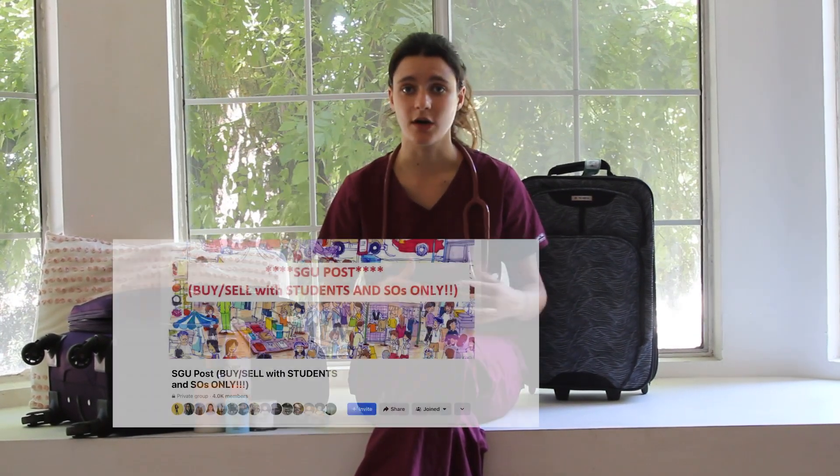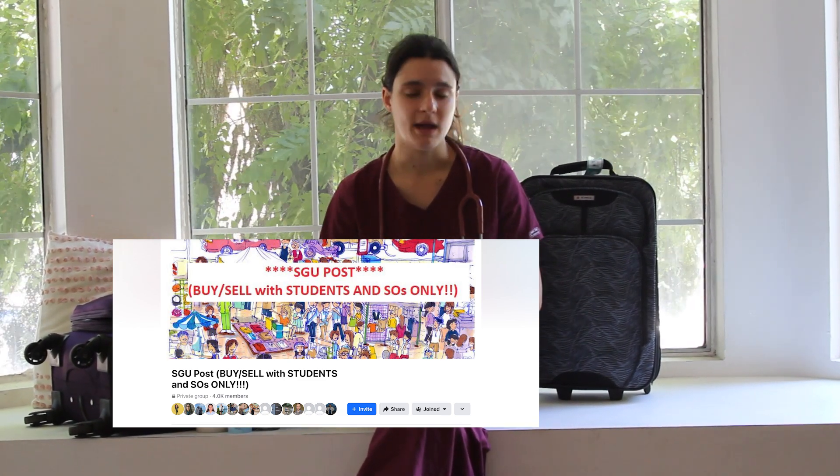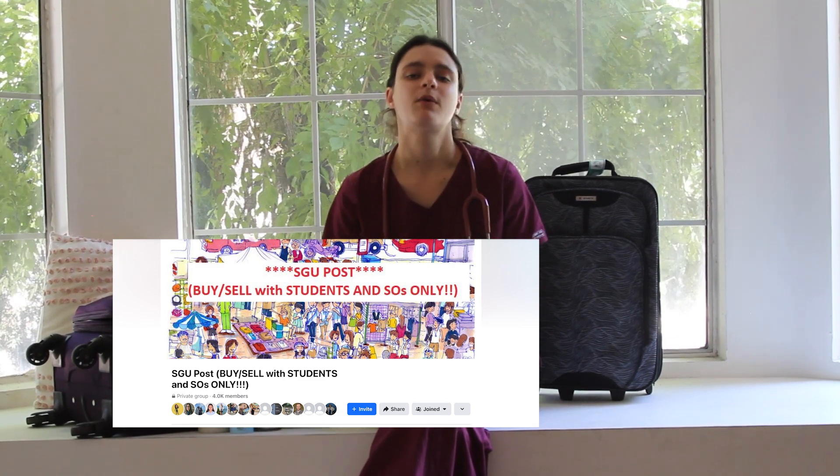A lot of these things you can buy off students that are leaving the island. However, most students will sell their items at the end of the term, and if this is your first term you might want to bring a lot of these things because students from the past term may have already left. You also want to bring your bath towel, a shower curtain — particularly a plastic one — because those are about three dollars at Walmart or Target, but on the island they can be more expensive and not great quality.